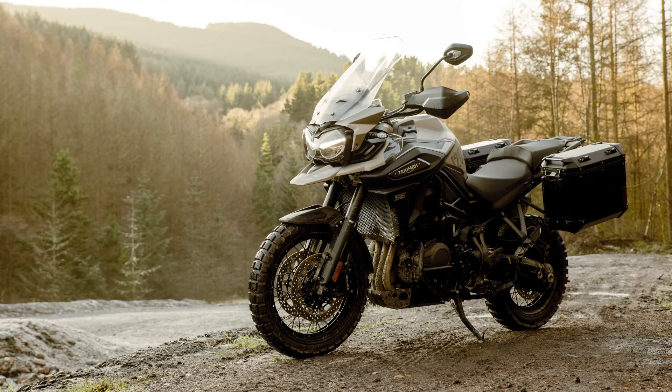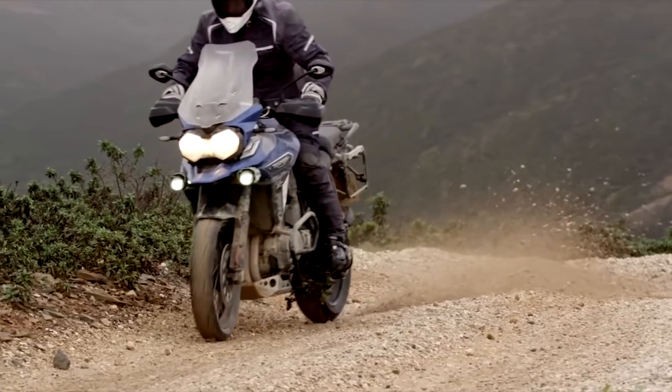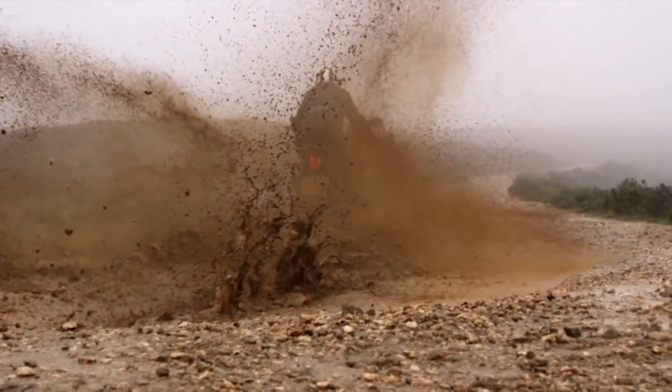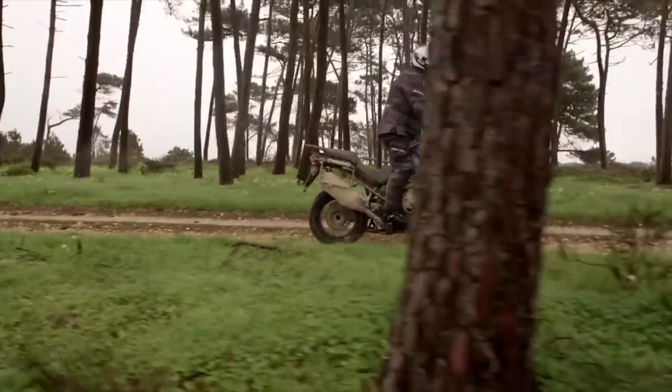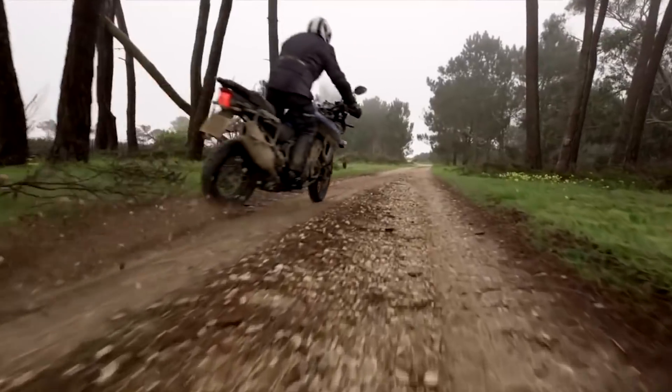Going head to head with the likes of the BMW R1250GS, Ducati's Multistrada and KTM's 1290 Super Adventure means that the Tiger 1200 needs all the latest tech to keep up with the market, and although this special edition doesn't quite have all the goodies of the range-topping XCA, it's still pretty flash.